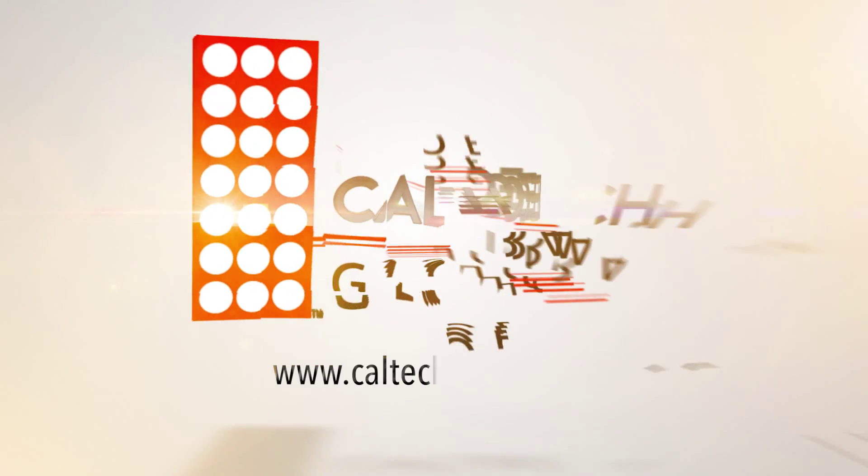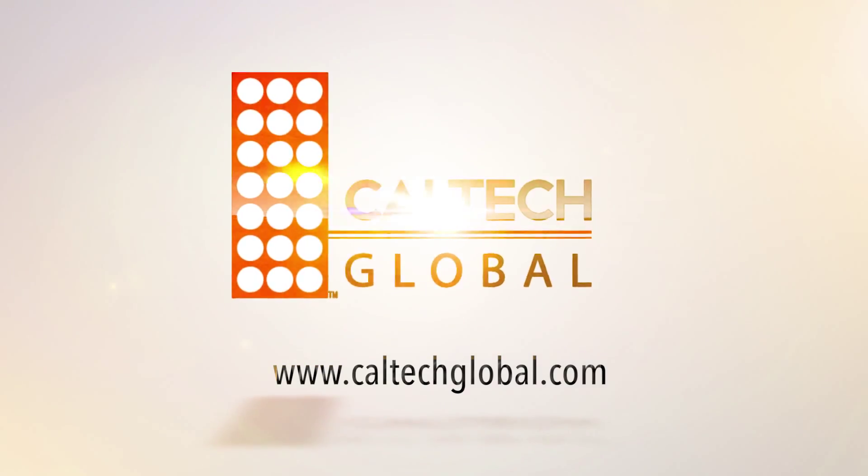Mike, thanks for your time and the valuable sour gas treatment information today. To learn more about H2S Zero, go to www.caltechglobal.com. Thank you.